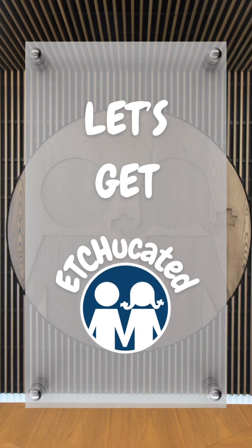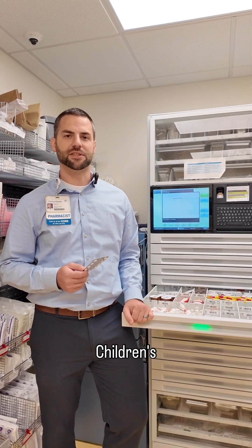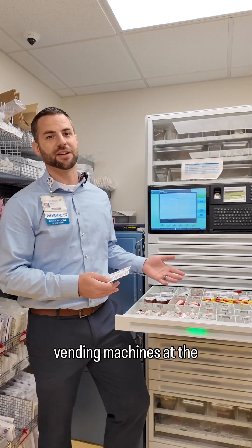Let's get educated. Hi, I'm Brad Cagle, the Director of Pharmacy at East Tennessee Children's Hospital, and I'm here to tell you about automated dispensing cabinets, or a.k.a. vending machines of the hospital.